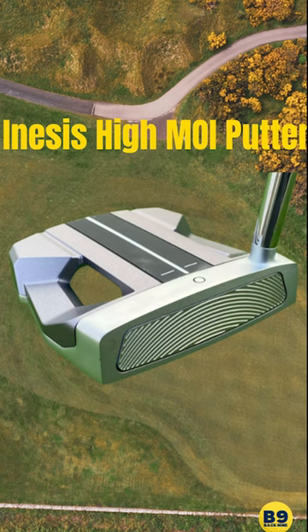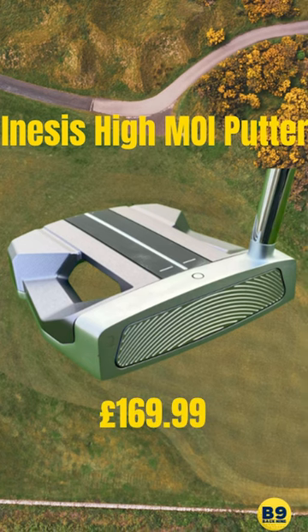Apparently, this is the number 1 putter of 2023 — a high MOI putter. For me, I'm...